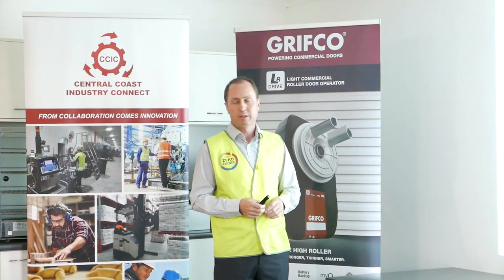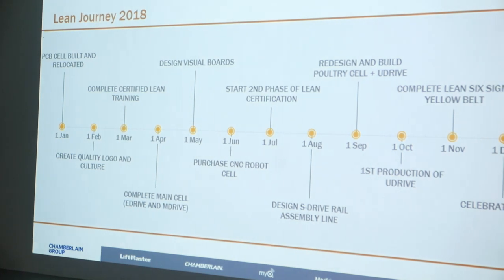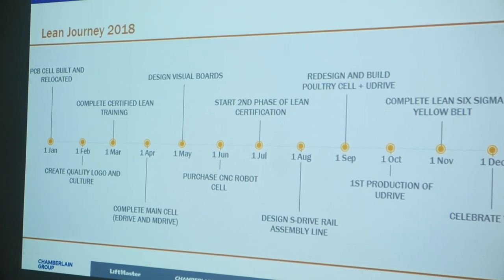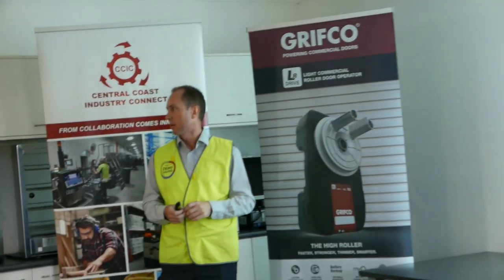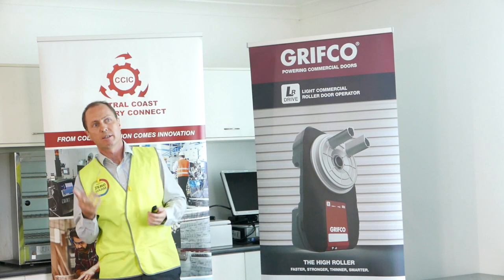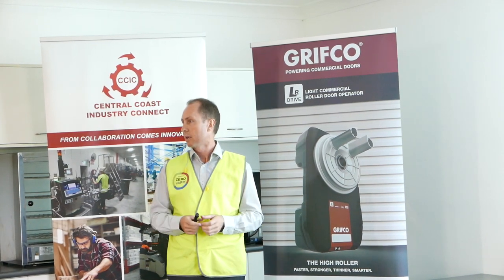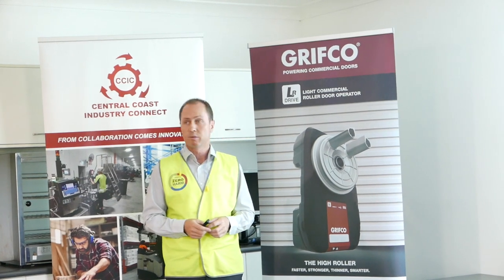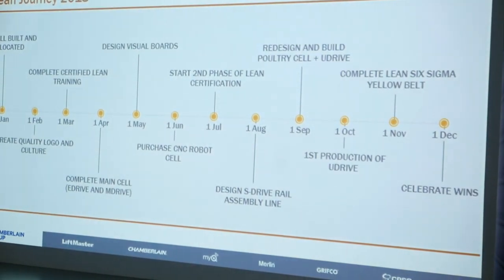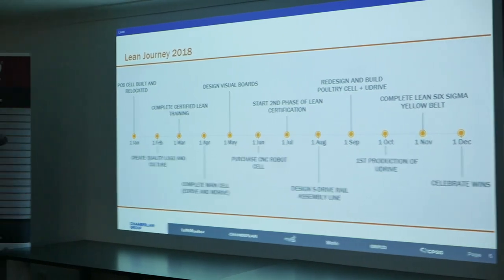That was the completion of stage one of the certificates for lean training. We completed our main assembly cell — our bread and butter, where we make all our money from. We also designed visual boards. A few years ago, we went digital and everyone was high-fiving each other, because we thought digital was the way to go. Once a week we would present our weekly metrics up on a digital board, and everyone would stare at it and not really know what the numbers meant. So we got some advice that that wasn't the greatest approach, and you need a balance between paper engagement and digital. We designed some visual boards — you'll see them on the tour. Every single day each worker puts their data on the board, it drives engagement, and they understand the numbers now.